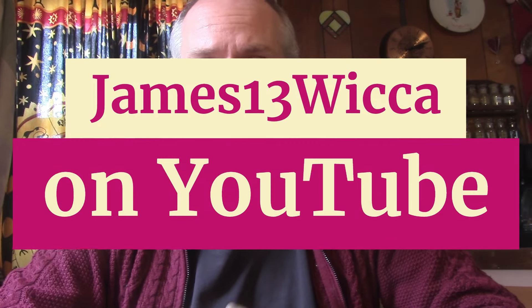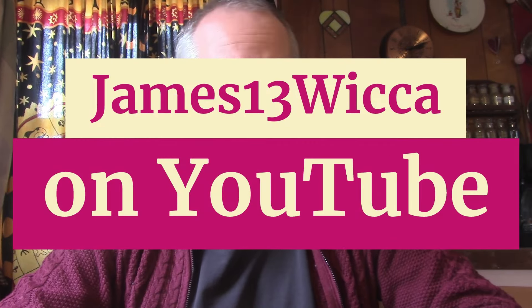Hello! Thank you for tuning in to this week's reads. This is James13Wicca on YouTube, just in case you're wondering where the video came from.